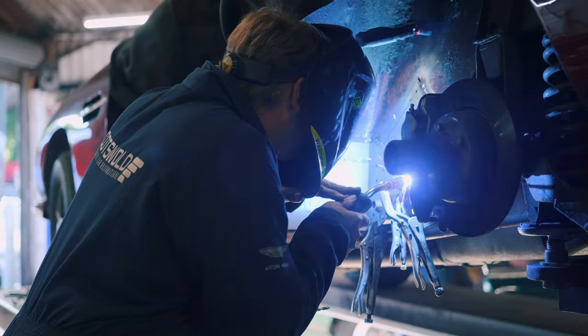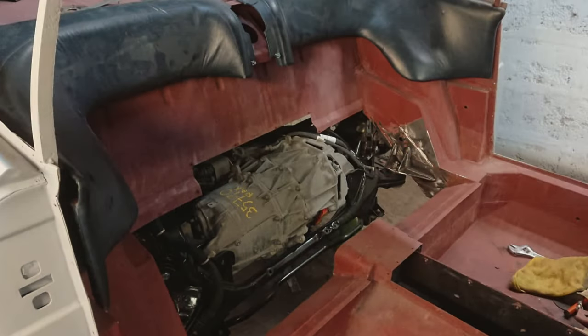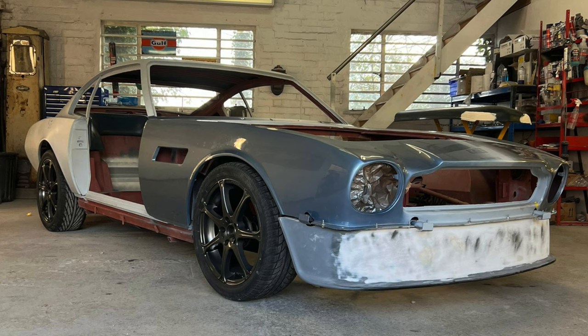Another fun project we're involved with — and we're the first people ever to do this — is actually converting one of these to full EV. We've installed a Tesla motor into the rear of one of these Aston Martins and it's currently with our friends at ECC doing the electrical commissioning. Hopefully next year that will be on the road, and I look forward to showing you more about this in the future.